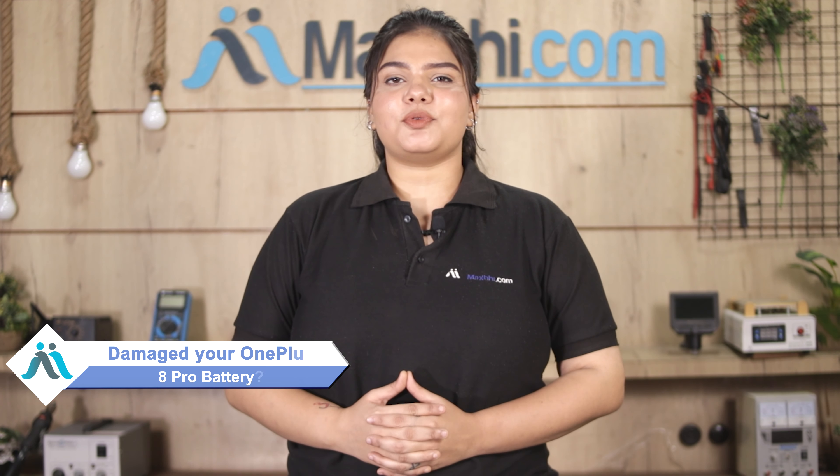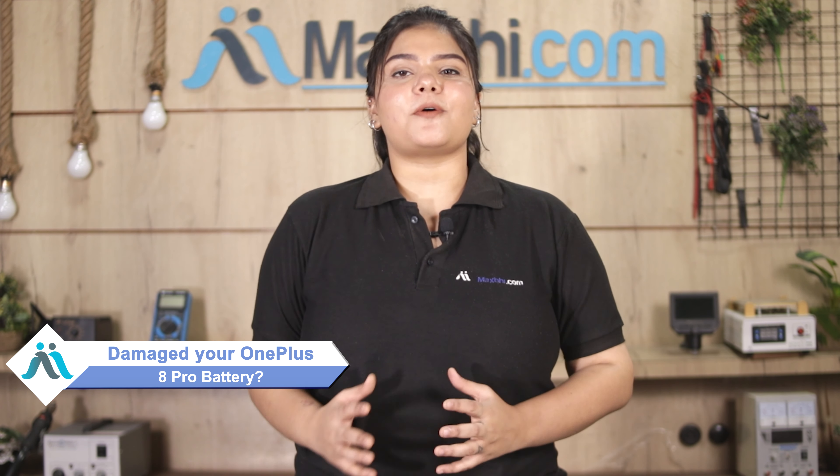Hi friends, this is Lucky from Maxp.com. Friends, if you have the OnePlus 8 Pro's battery damaged and are worried about the high repair cost of your smartphone, don't worry.